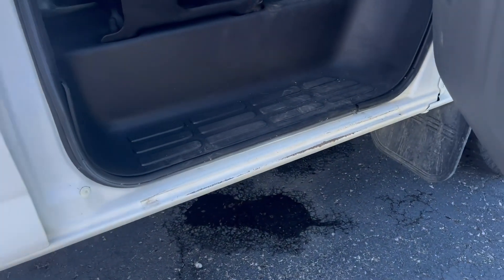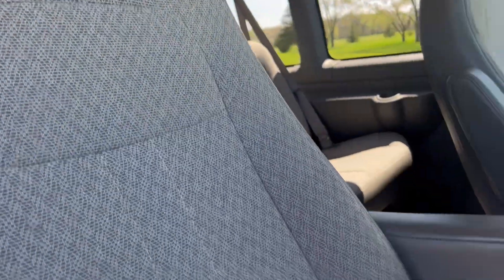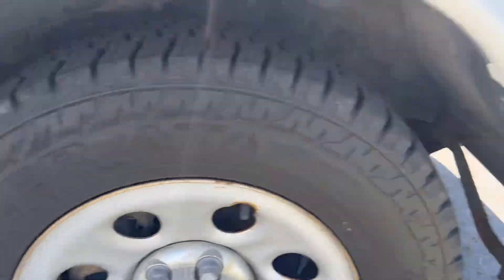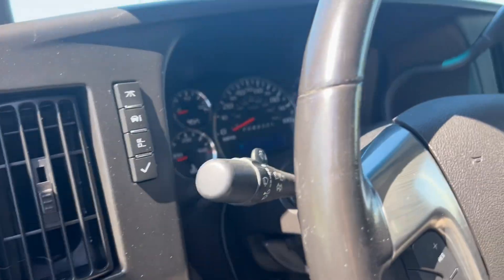Certainly don't want any surprises for you when it comes to condition. Go ahead and start it up, pop the hood for you.